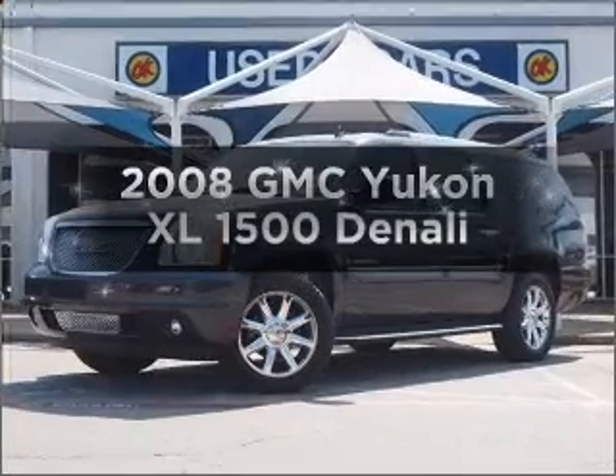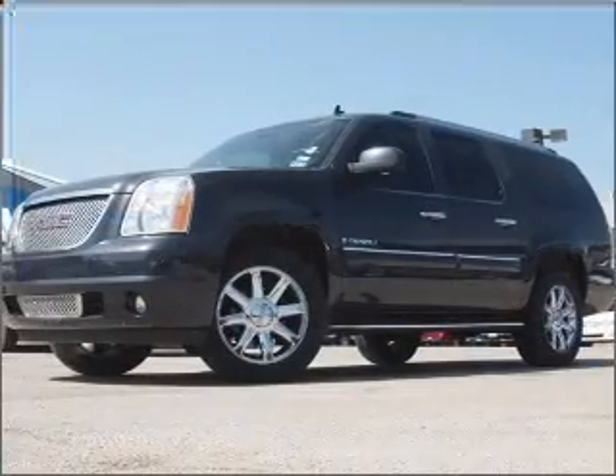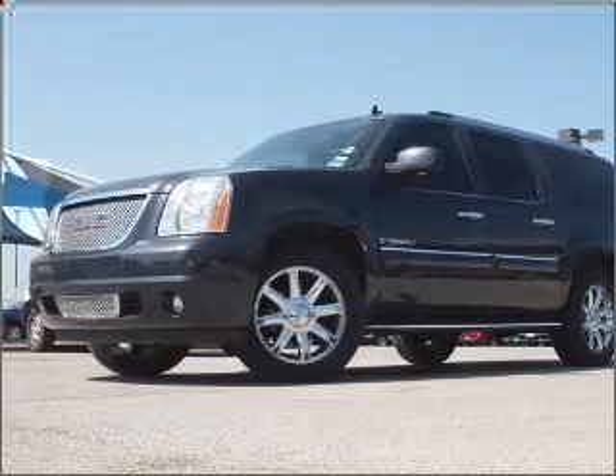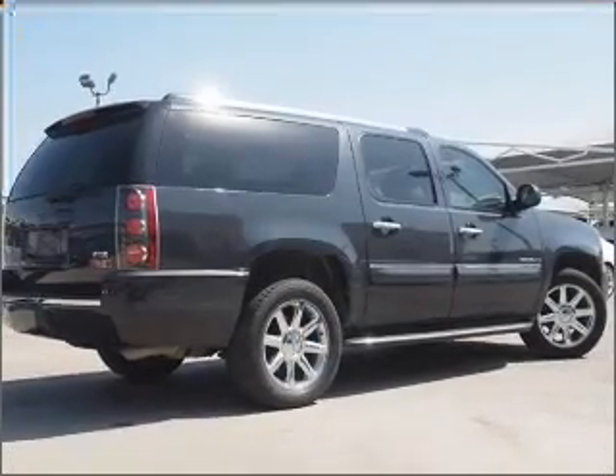Check out this 2008 GMC Yukon XL. Everything you need under one roof with this great vehicle. With a powerful 8-cylinder engine, it responds smoothly to its 6-speed automatic transmission.